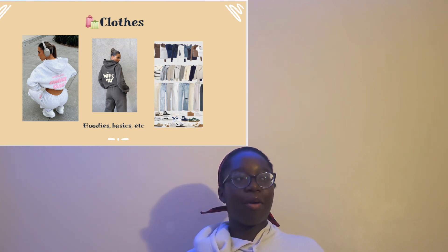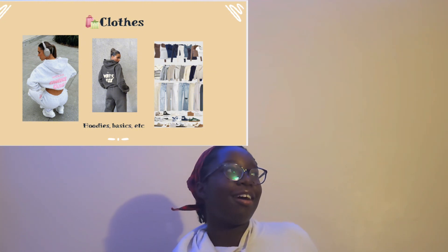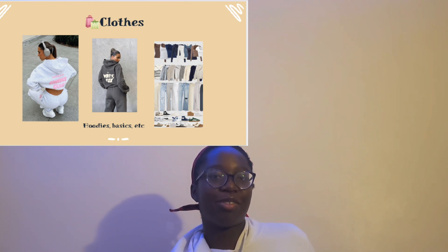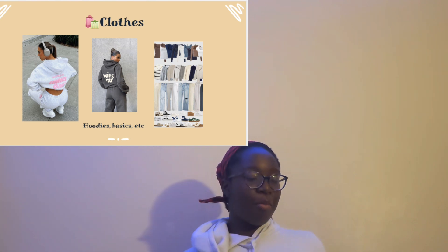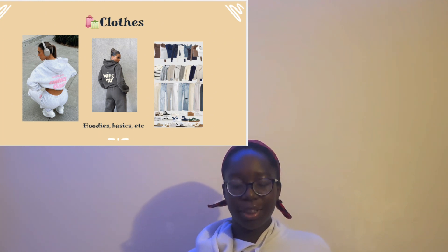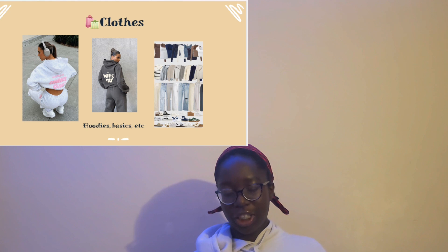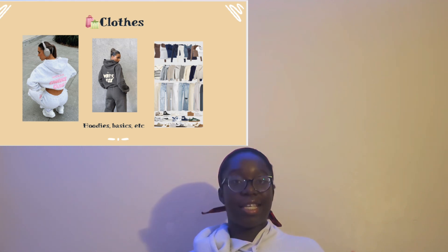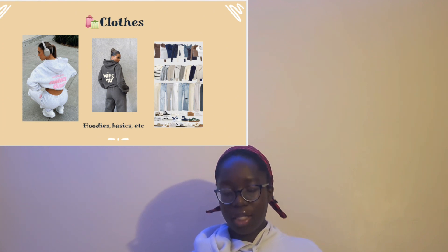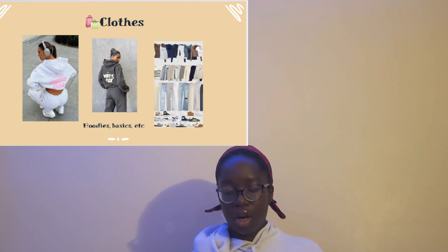Moving on to clothes — with this one it's really whatever you want. I can't really say there's a definitive wishlist for clothes because everybody has their own style. But I based it on the basics of what I would get or want for Christmas. Definitely hoodie sets are a big one just because it's winter and you're going to need a cute hoodie set. Also basics like really nice jeans, sweatpants, and solid color tops.